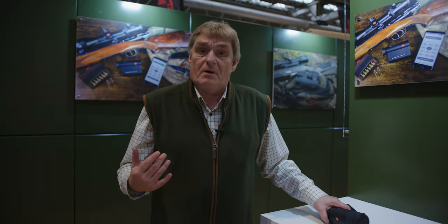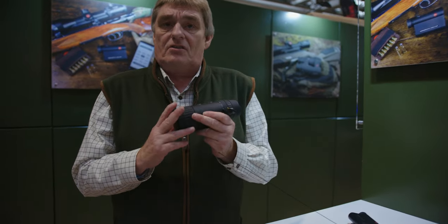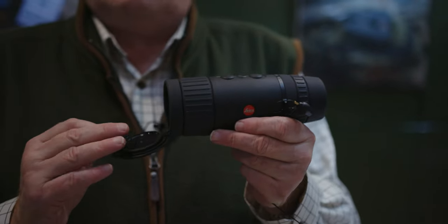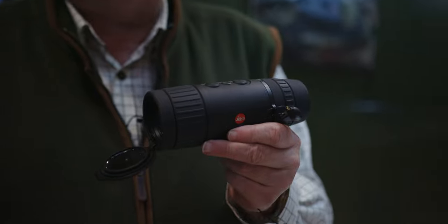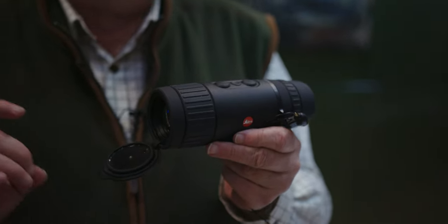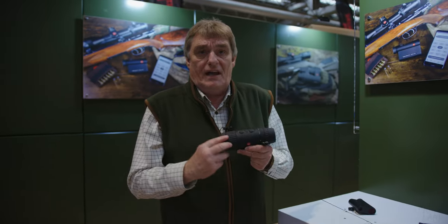The one thing that we are fairly new to in the market, but which has attracted a whole lot of interest, is our Kalinox. We have a Kalinox View, which is an observation device with two and a half, five, seven and a half, and ten times magnification, and a detection range of 3,000 yards. It really is a long-distance unit.